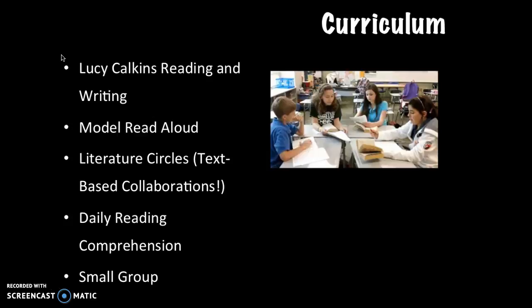In higher grades, we use literature circles. Students are grouped based on their level and given a corresponding book. Each student has a specific job within the group, and these jobs rotate. Jobs include a summarizer, artist, a discussion director, and word wizard. By keeping kids accountable, students can guide themselves through a discussion of the text with each other. This is where text-based collaborations would come into play.